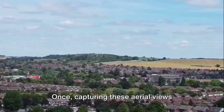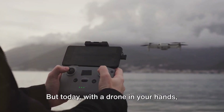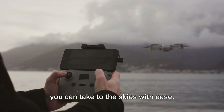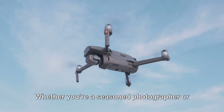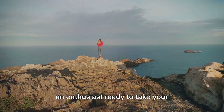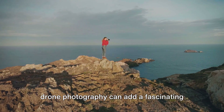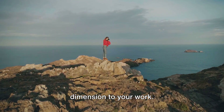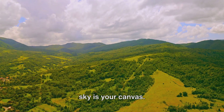Once, capturing these aerial views required expensive equipment and helicopters. But today, with a drone in your hands, you can take to the skies with ease. Whether you're a seasoned photographer or an enthusiast ready to take your photography to new heights, mastering drone photography can add a fascinating dimension to your work. With the right drone and knowledge, the sky is your canvas.